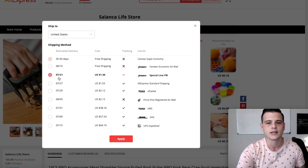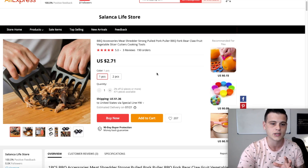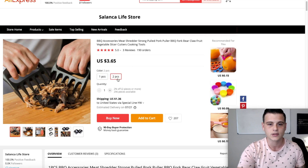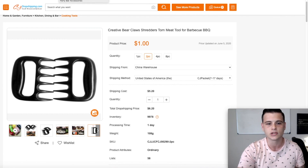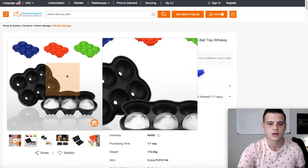On AliExpress, one piece is $2.71. Using Special Line shipping — which I used for my Christmas leggings in Q4 — shipping is actually even faster. However, right now with the epidemic, check with your agent before using this method, as it may not be the most stable. For two pieces on AliExpress it's about $5, and on CJ it's $6 — so CJ Dropshipping is not cheaper on this product.